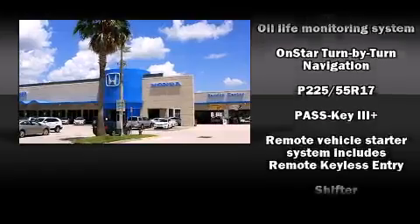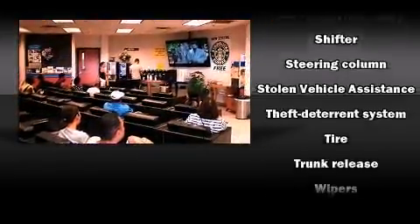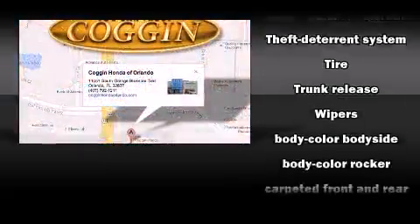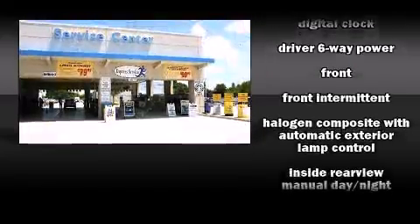Chevrolet also prioritized safety and security with features such as dual front impact airbags, head curtain airbags, traction control, ignition disabling, and four-wheel disc brakes with ABS.